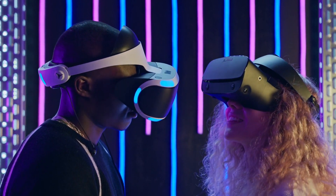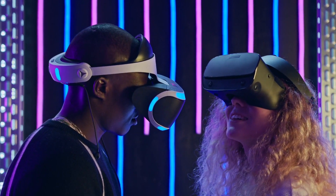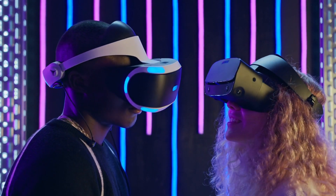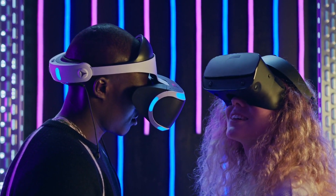Looking for an affordable gaming headset under $50? In this guide, we explore the best options that deliver excellent sound quality and comfort, all while being budget-friendly.